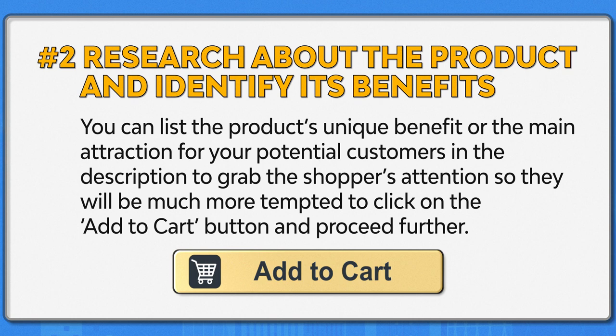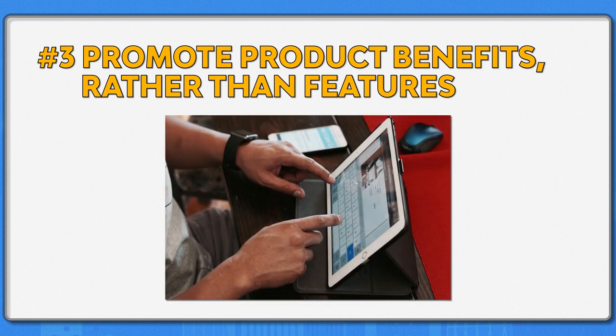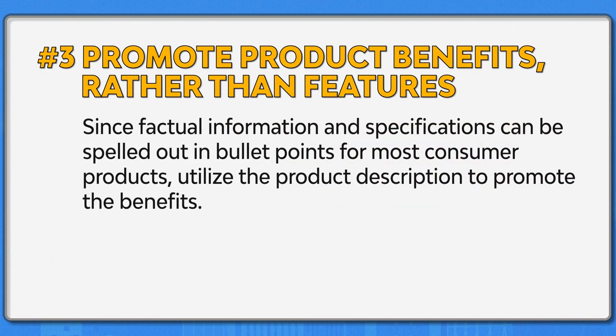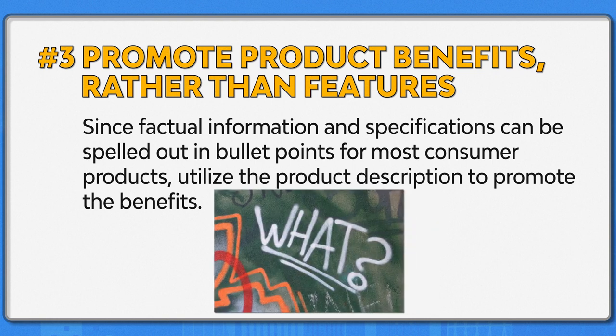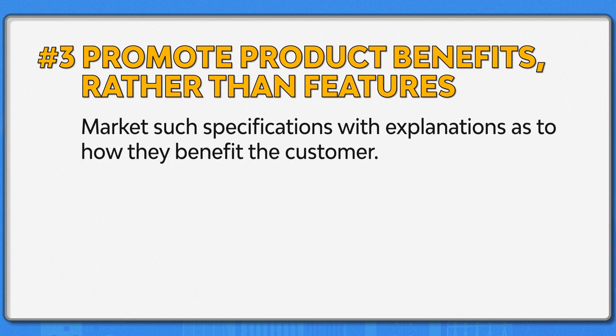If they're not able to buy it at that moment, they might add it to their wish list for a future purchase. Number three: promote product benefits rather than features. When a customer searches for a product, it is likely that they are already aware of its main features. Since factual information and specifications can be spelled out in bullet points, utilize the product description to promote the benefits. If you are inclined to list technical specifications, remember that not all customers understand them. Mark such specifications with explanations as to how they benefit the customer.